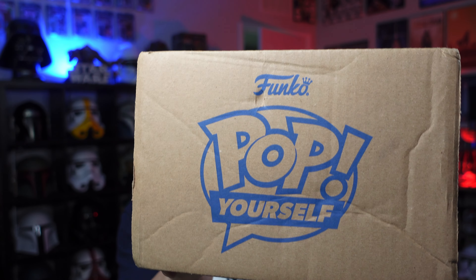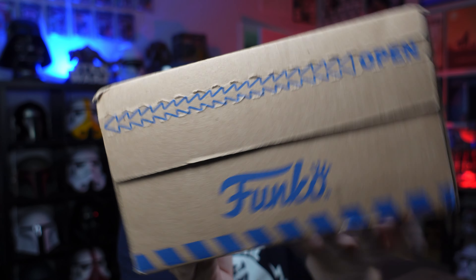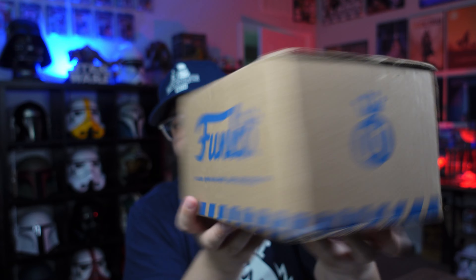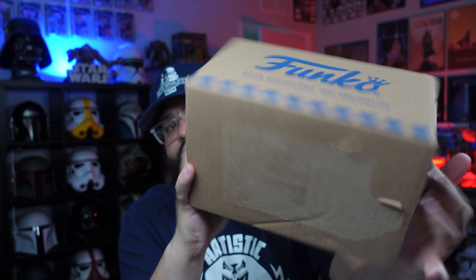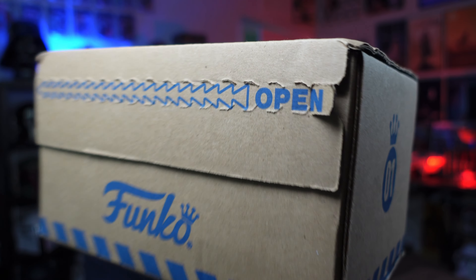The box literally just got here right now. This is what the shipping box looks like - it has a little tear-away thing here to pull off. Shout out to Funko for the presentation on this box because this is a nice box. Now let's open this bad boy up - you can see right there it says open.